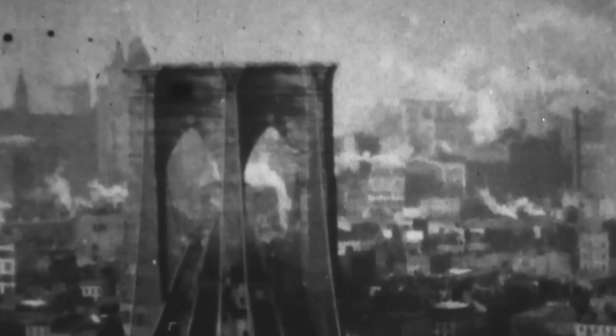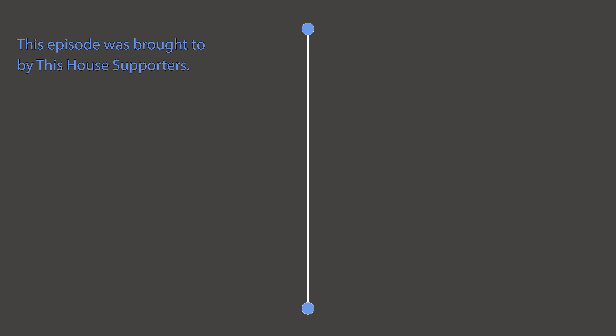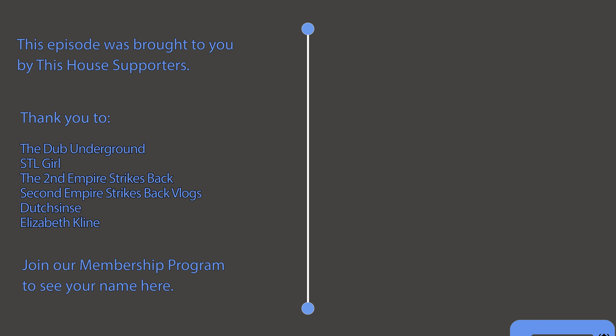To see what New York City looked like around the turn of the century, make sure to check out our second channel, That Happened, where we repair vintage film clips, movies, commercials, and ads for your viewing pleasure. Thank you all for watching — I really hope that you enjoyed this video. Make sure to hit that subscribe button so you never miss an exciting episode of This House. I'd also like to take a moment to say a special thank you to our This House supporters whose names you can see on screen right now. If you would like to see your name on this screen, please consider joining our membership program today. I'll see you next time on This House.